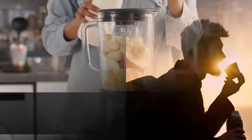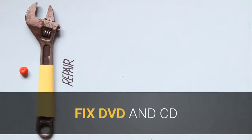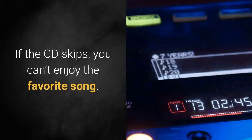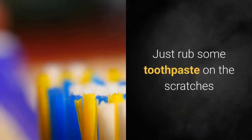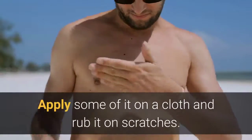Shake well and it will be disinfected and clean. Fix DVD and CD: if the CD skips and you can't enjoy your favorite song, just rub some toothpaste on the scratches. Removes car scratches: apply some on a cloth and rub it on scratches.